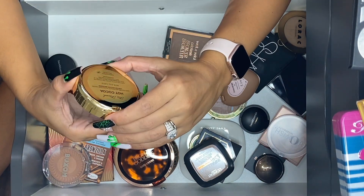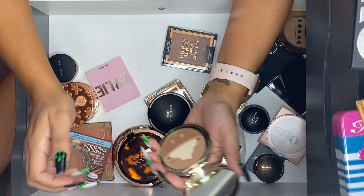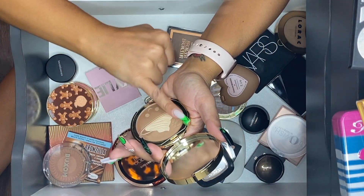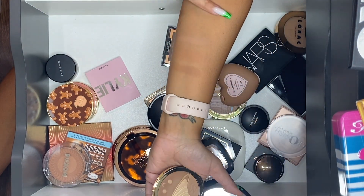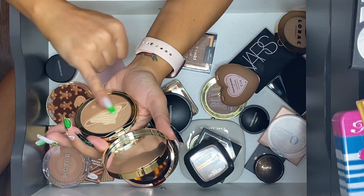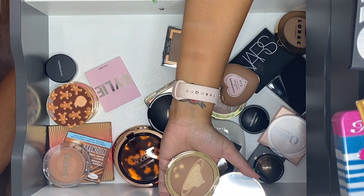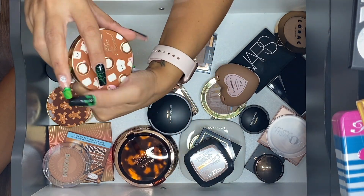Too Faced Hot Cocoa — I think this was last year's. It's just so cute but it's so crappy — so unbelievably crappy. I'm going to go ahead and let it go.